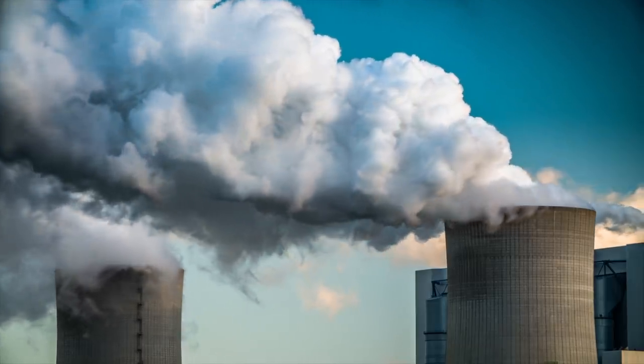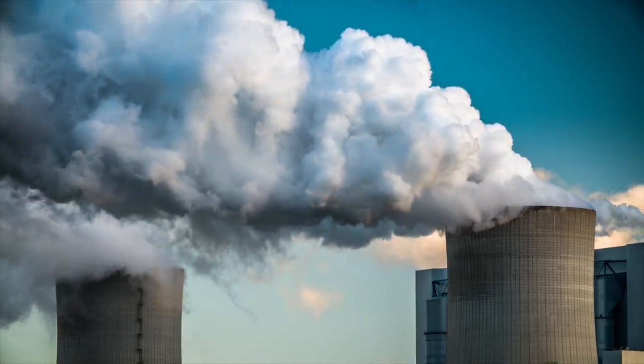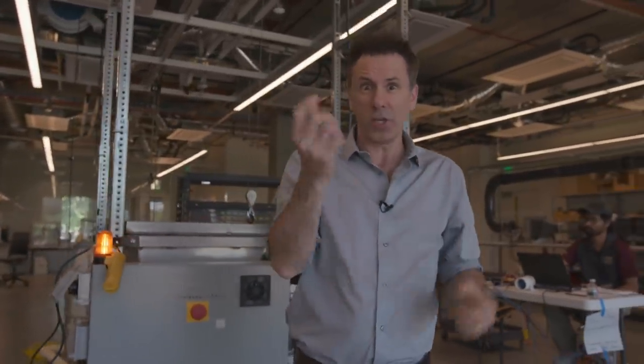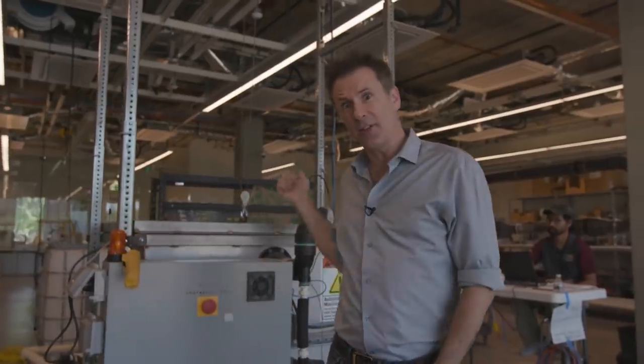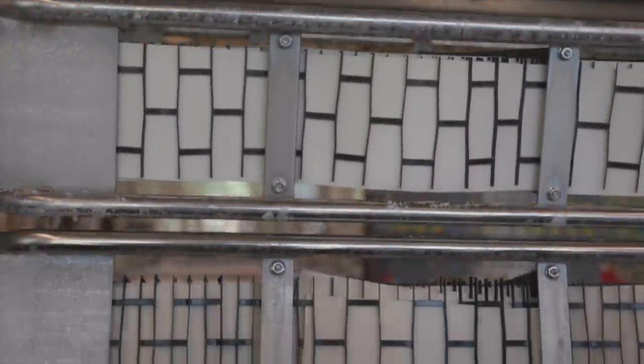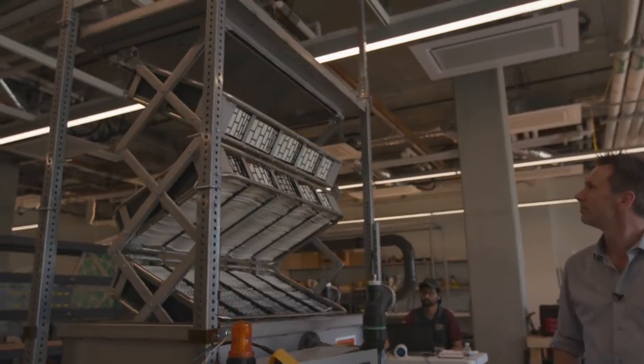There are already ways of capturing CO2 at source — on its way out of power stations, for example — but this doesn't get it all by any means. What you need is something to pull CO2 back out of the air. What you need is something like this — it's called the artificial tree.